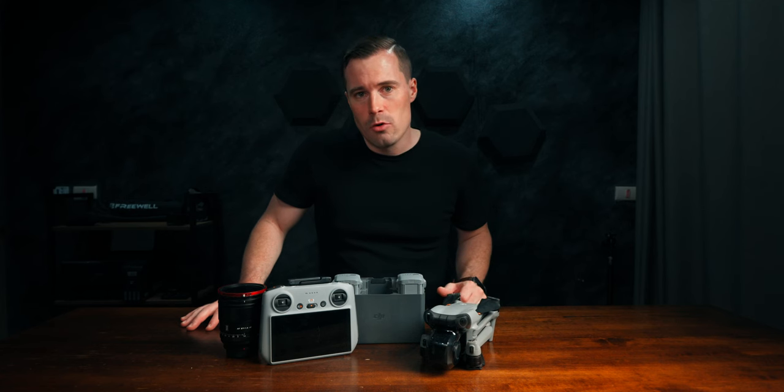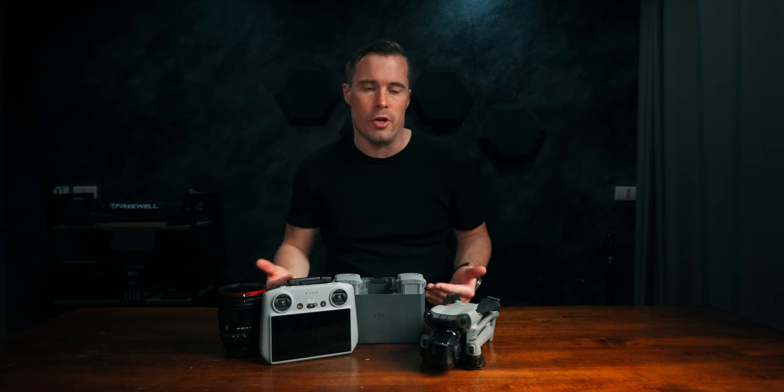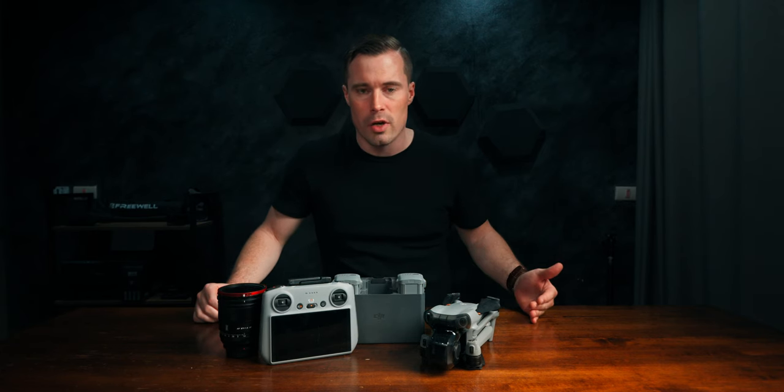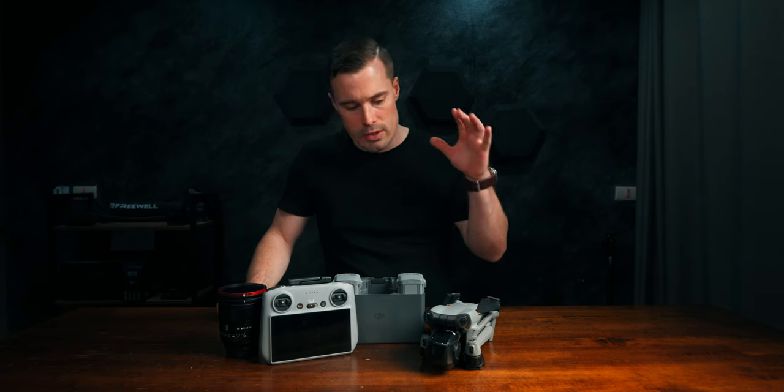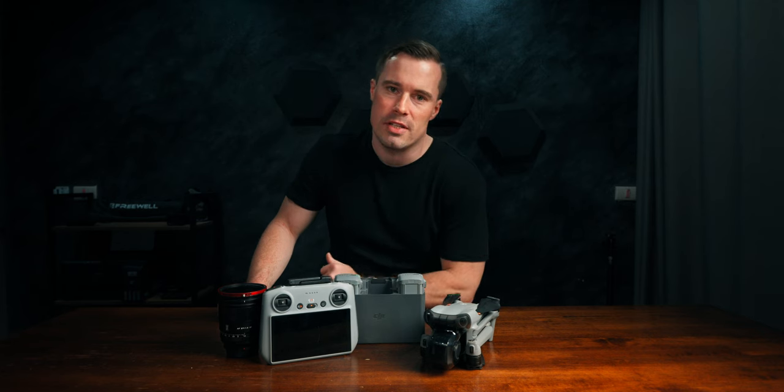Let's start with the gear that I usually carry, so you get an idea of what I talk about when I go through the bags. I have about three different setups depending on what I'm doing. My first setup is also the heaviest — that's usually when I go somewhere for planned shoots. I bring two camera bodies, four to five lenses, plus the drone, the Air 3, and other stuff like batteries.